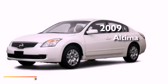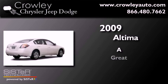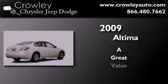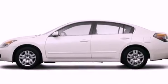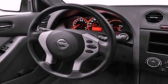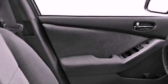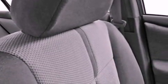This is a 2009 Nissan Altima. All of the following features are included: a low tire pressure indicator, air conditioning, cruise control, privacy glass, an anti-lock braking system, dual airbags, side impact door beams, rear seat child-proof door locks, and a rear folding seat.